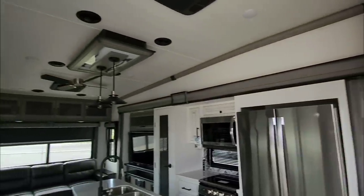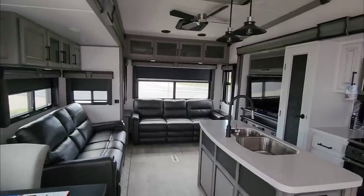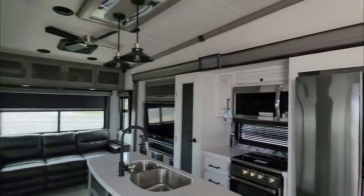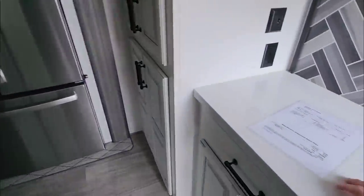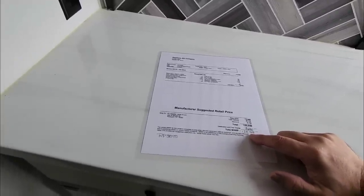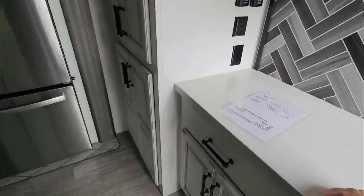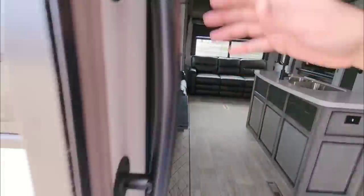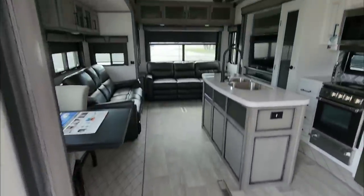One thing Keystone has been doing absolutely fantastically with these Montanas is the color tones — much brighter, lighter, more neutral tones that make it feel more airy and spacious inside. Since we have the price here, this has an MSRP of $28,728, which means the sale price is going to be significantly less. These are all rated for full-time living, which is really nice. And on the outside you'll see Solar 200 — this has 200 watts of solar built in.